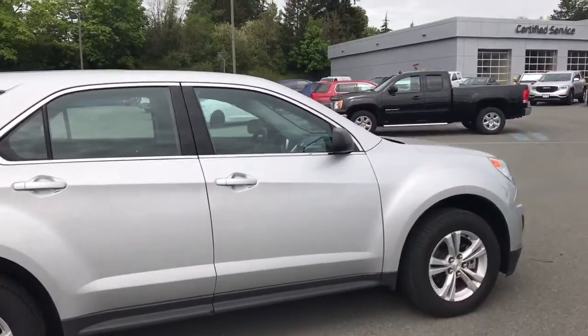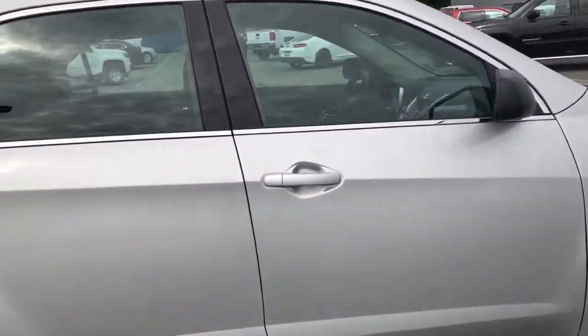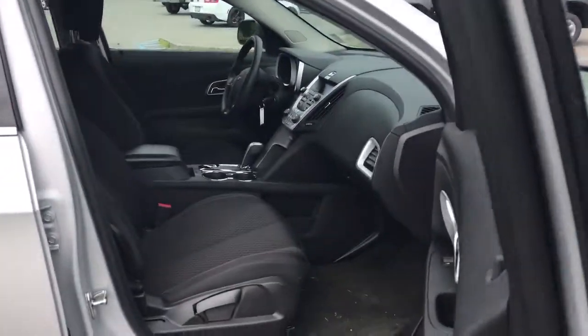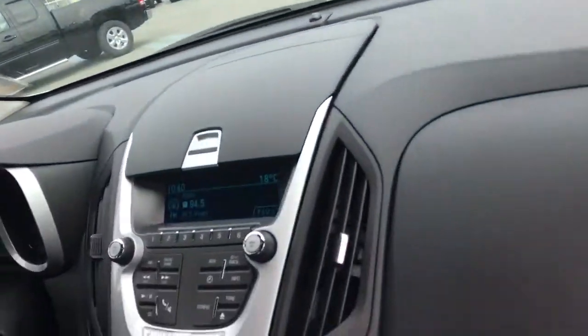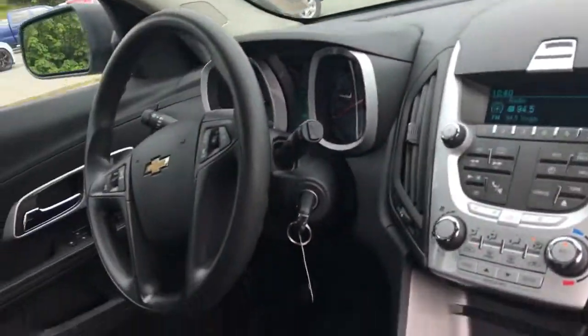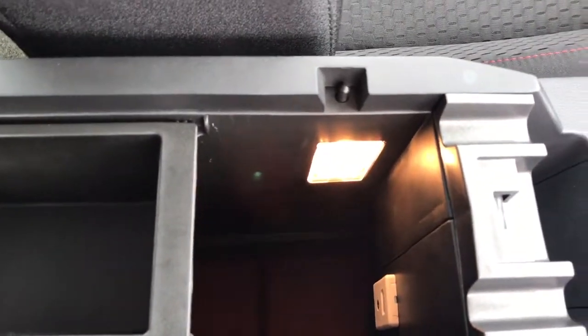It does only have around 19,000 kilometers, which is very good for the year of the vehicle. Going back inside the vehicle, you do have a lot of storage — nice cubby holes. I believe you have a USB port and a few other things in there. I don't know if you can tell, but it does go fairly deep.